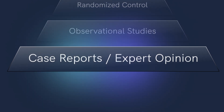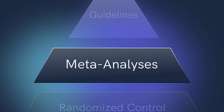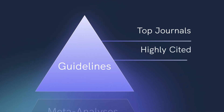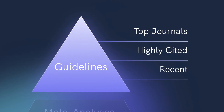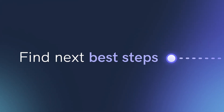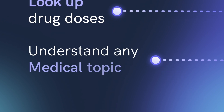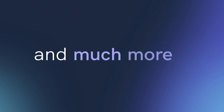We understand that not all guidelines and research are created equal. That's why Dr. Oracle gives priority to recent and impactful literature that is trusted and used by real medical professionals. Use it to find the next best steps in complex medical management, looking up drug doses and interactions, understand any medical topic, and much more.